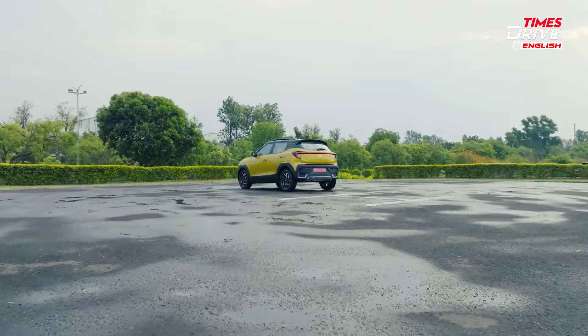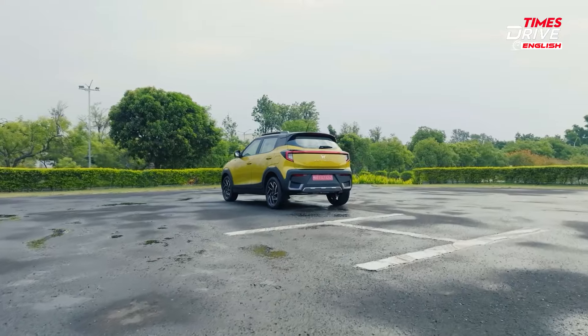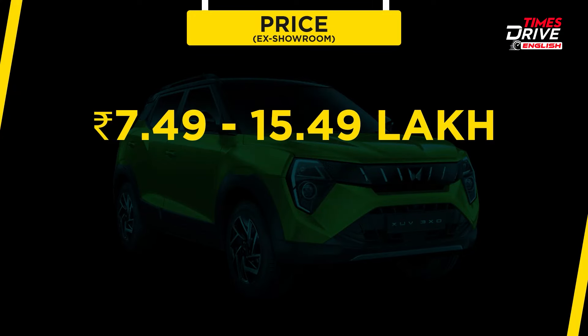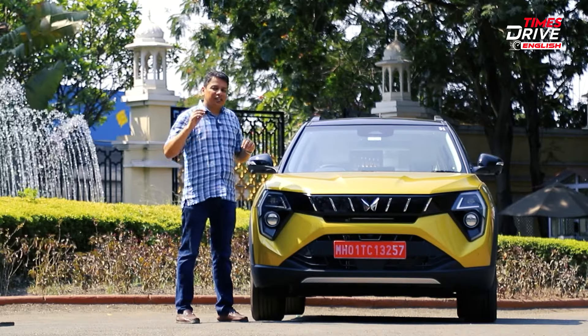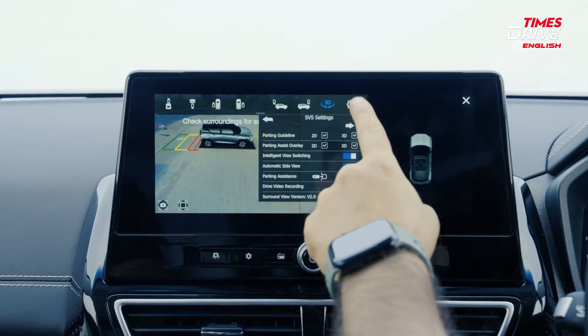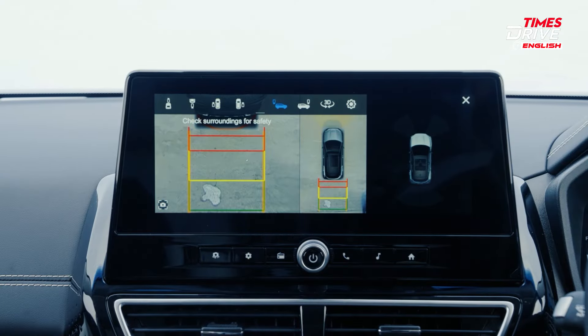We'll flip the car around and show you the rear, then get inside and talk about the changes. The prices of this car start from 7.5 lakh rupees, which makes it exceptional value for money. Even the base version gets disc brakes as well as six airbags.